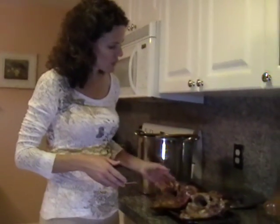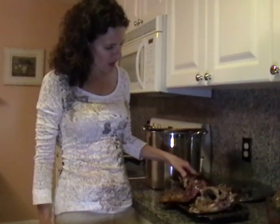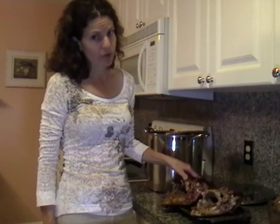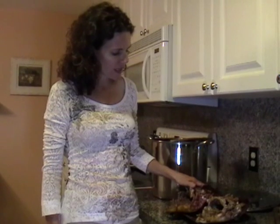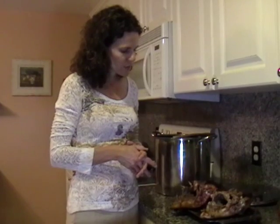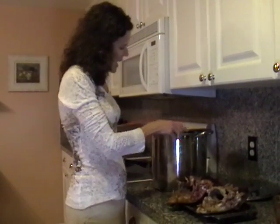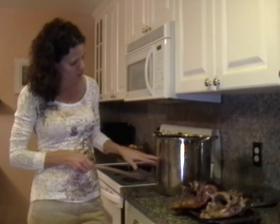Once you've cooked your duck or goose, pulled all the fruit out, and taken all the meat off, you have what's left — the bones. I certainly hope you did not throw these bones out, because they will make so much soup for you. This is something I definitely keep in mind when selecting our Christmas or Thanksgiving bird. These two ducks have been completely stripped of all the meat, all the fruit removed from inside, and I have my jumbo 16-quart stock pot here about halfway full with filtered water.